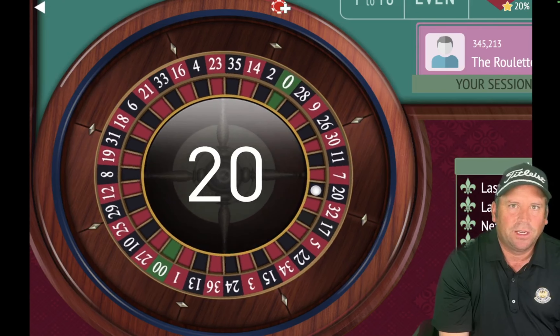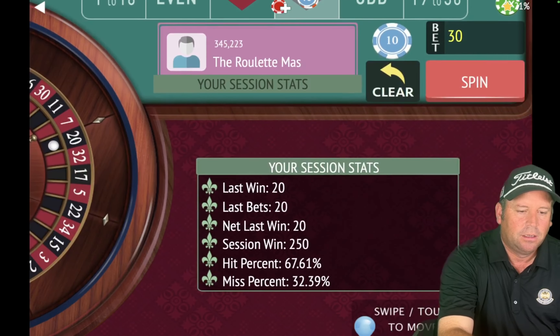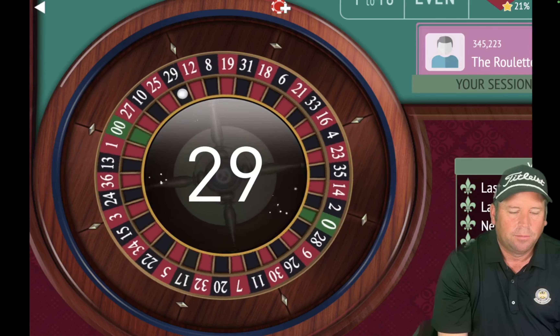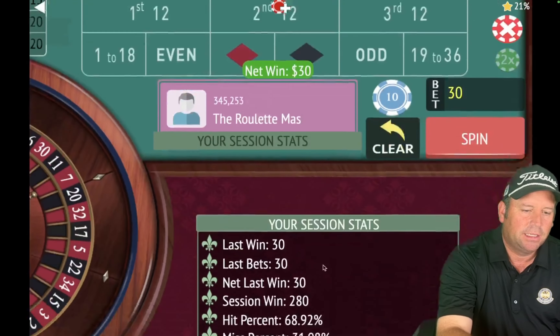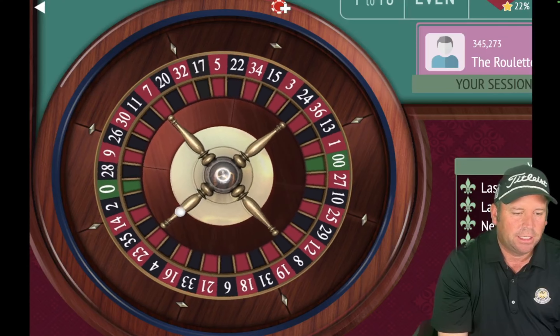My goodness — another one! That's a 29 black. We will take it. We're up $280 now. We're really taking advantage of the color streaks today, even though we started out not taking advantage of them — we're making a really nice comeback.